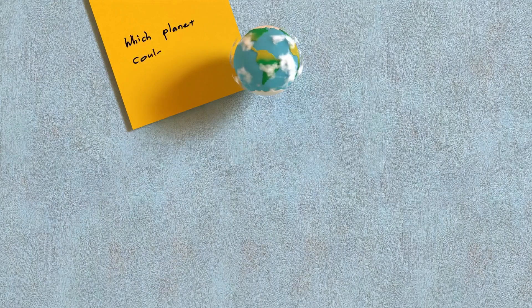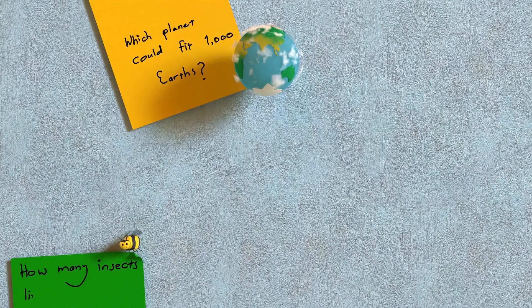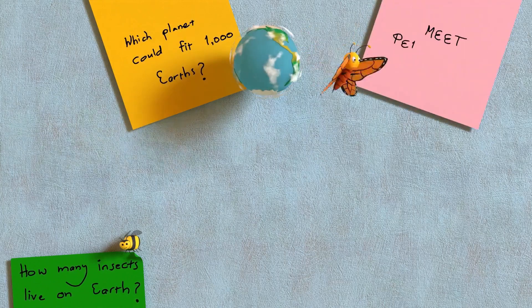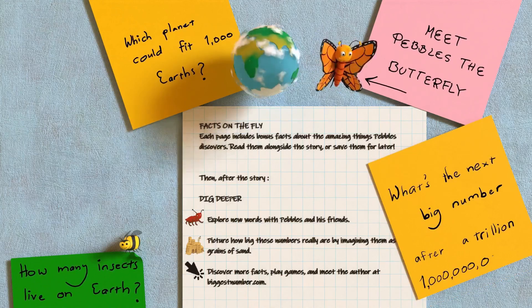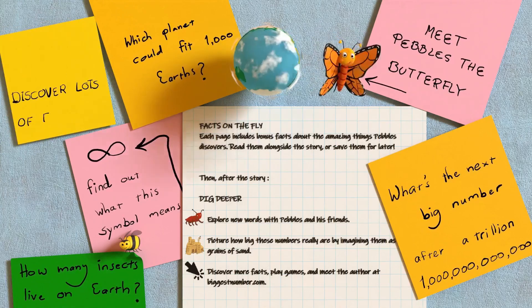Which planet could fit a thousand Earths? How many insects live on Earth? Meet Pebbles the Butterfly. What's the next big number after a trillion? Find out what this symbol means. Discover lots of fun facts!